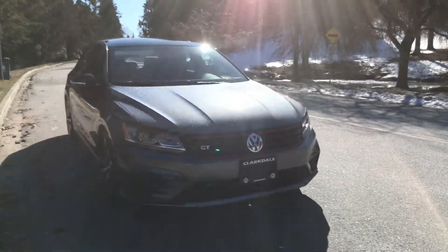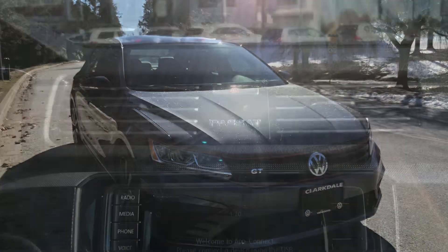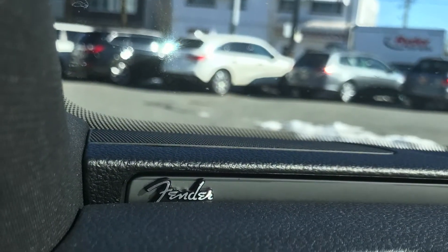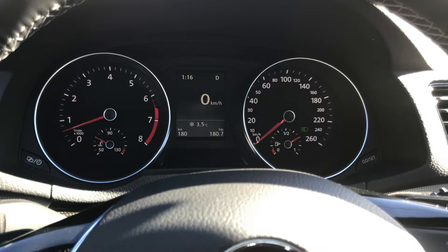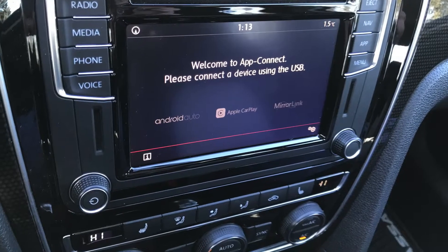The Passat has a winning formula — elegant, stylish lines, a modern and spacious interior. It's equipped with a stack of handy tech items up front as standard, including Apple CarPlay and Android Auto, heated seats, and front assist.